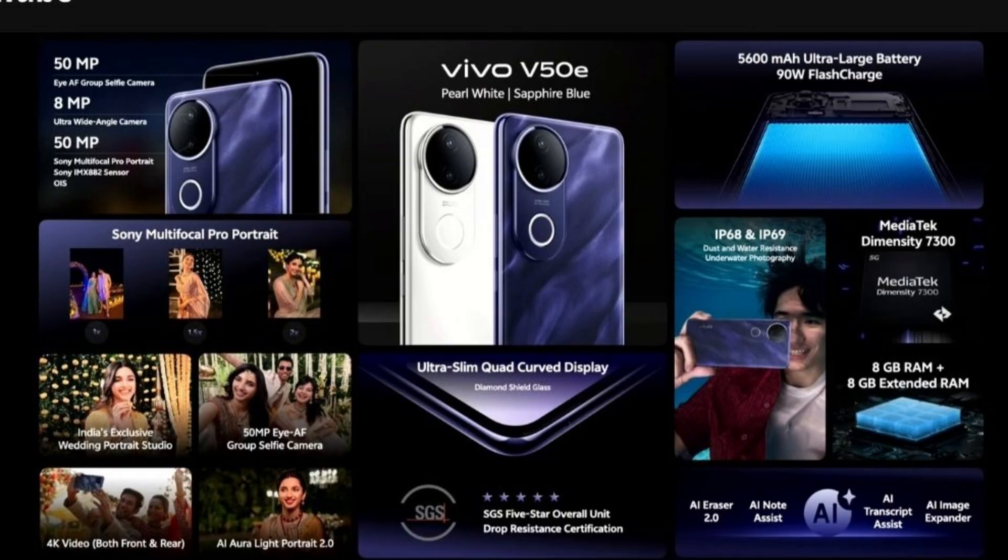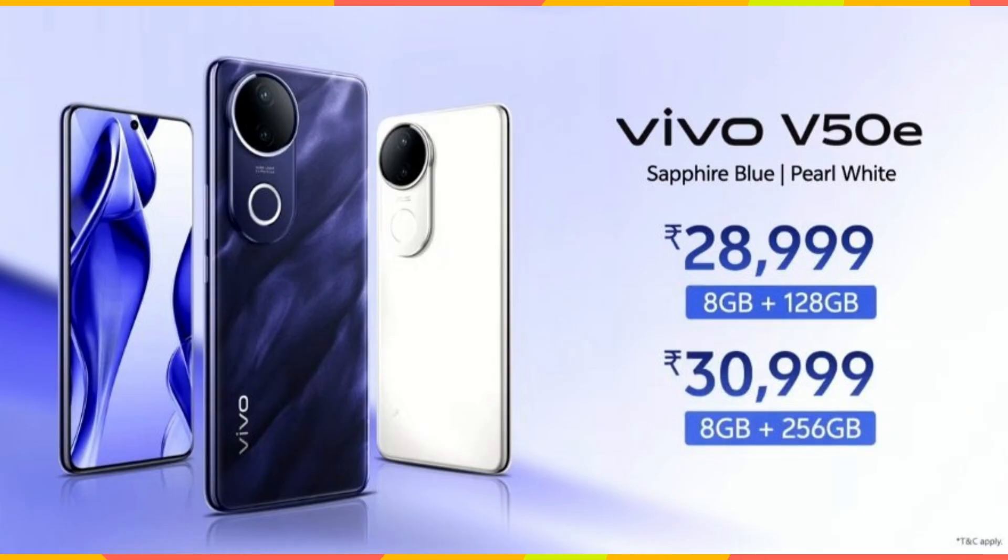It runs on Funtouch OS 15 based on Android 15 with 3 years of Android OS updates and 4 years of security updates. It has an in-display fingerprint sensor, dual stereo speakers, Wi-Fi 5, Bluetooth 5.4, IP68 and IP69 rating, and USB Type-C port for charging and data transfer. The Vivo V50E 5G is launched in 2 variants. The price of the 8GB/128GB variant is Rs. 28,999 and the price of the 8GB/256GB variant is Rs. 30,999.